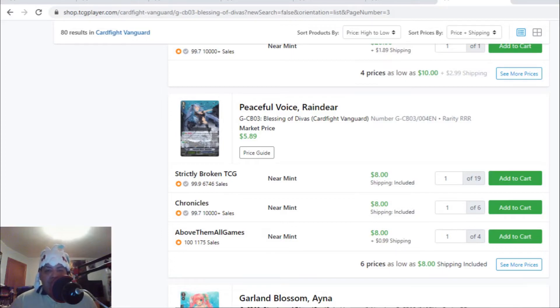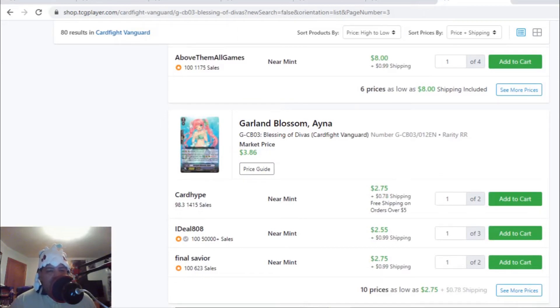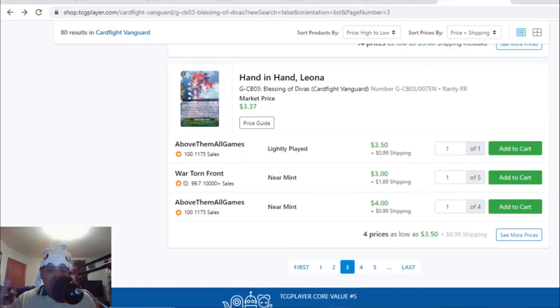This Grade 3 — Peaceful Voice Reindeer — is still above market price at eight dollars each with only six listings. I sold my last three on Sunday for $6.75 and they're gone. A Grade 1 double R — Garland Blossom Anyas — which a lot of people didn't notice was value, is going for three bucks and change with only ten listings. I thought this Grade 1 was worth a quarter, but people bought them from me for $2.50 and now they're three dollars each. And the last card — Hand in Hand Liana — only four listings at four bucks and change, another G Guard above market price. Market price is $3.37 and now it's four bucks and change.